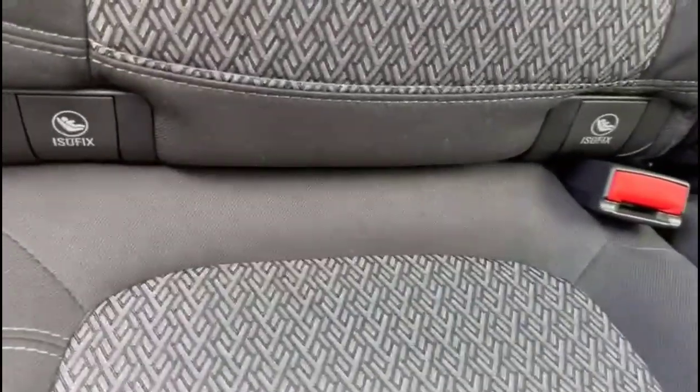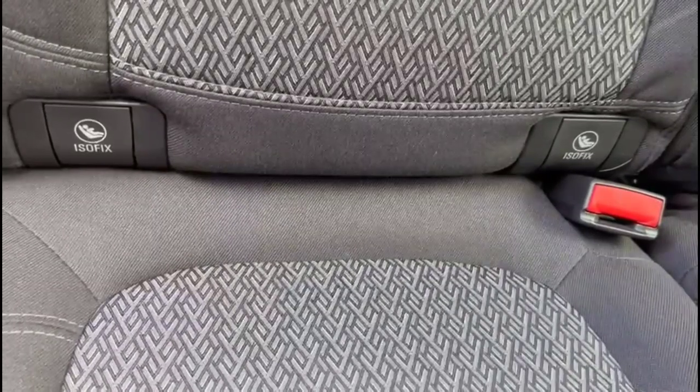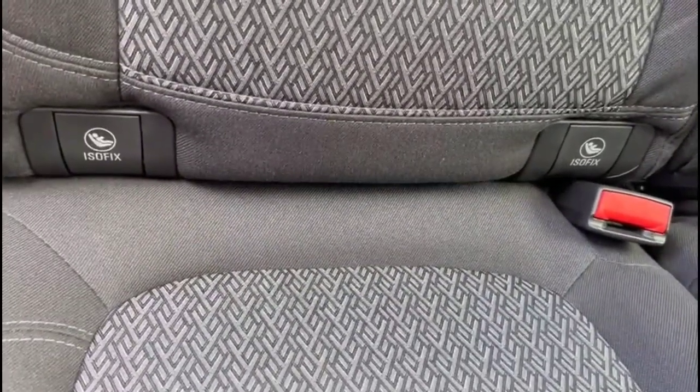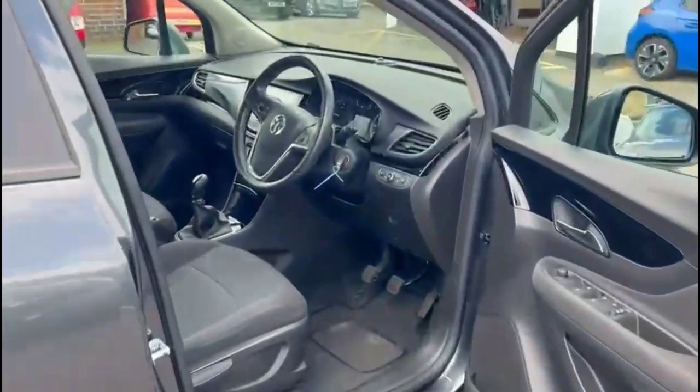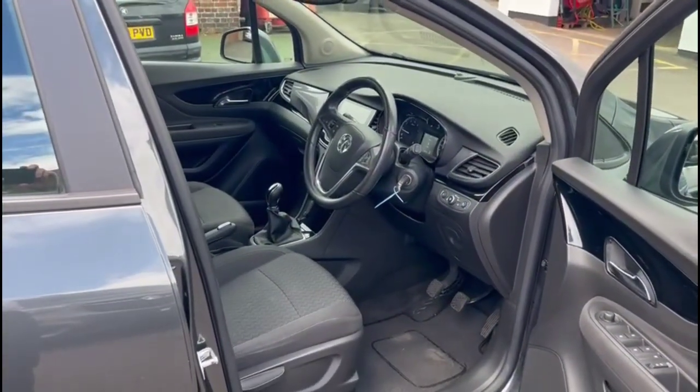Inside the rear you'll find contrasting grey cloth upholstery with rear isofix provision on the outer rear seats. Inside the front is a height-adjustable driver's seat.